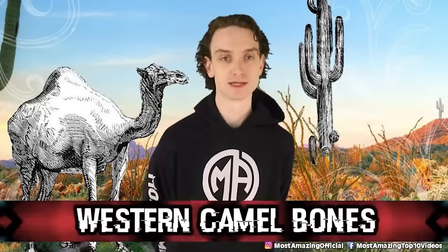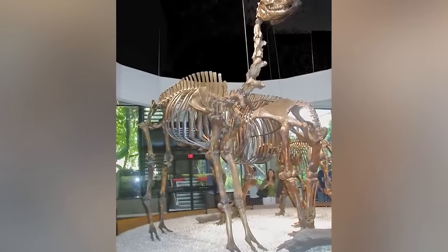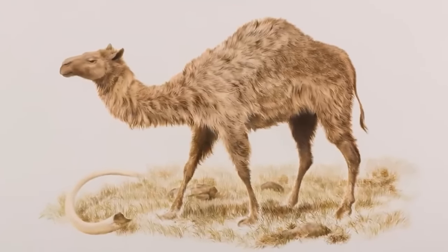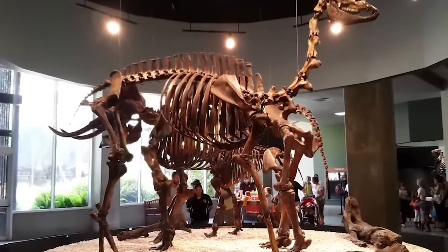Number 8, Western Camel Bones. Scientific name Camelops Hesternus — meaning 'yesterday's camel' in Latin. These bones first appeared in 2008, when gold miners were working in Hunter Creek, just 60 miles away from the Alaskan border, when they suddenly stumbled across these massive bones. The last time these bones were attached to some meat was 75 to 125,000 years ago. The remains were in such great condition because of the cold surrounding conditions that scientists could still extract DNA, and that DNA told us that 10 million years ago, roughly, Western camels split from modern-day camels.